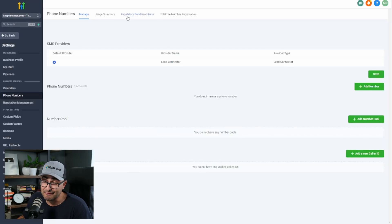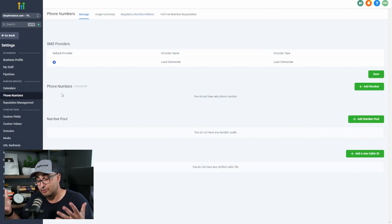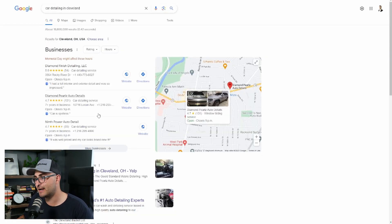After you've assigned them a number, you're going to add that number to their Google My Business page, so that the next time a customer searches for businesses in that area, that new number is going to show up.